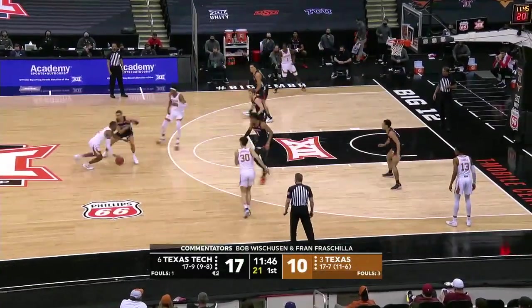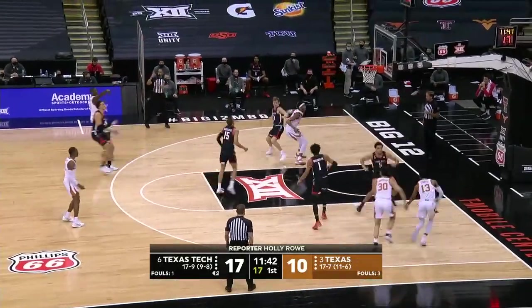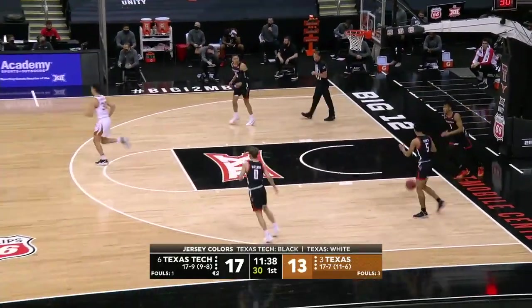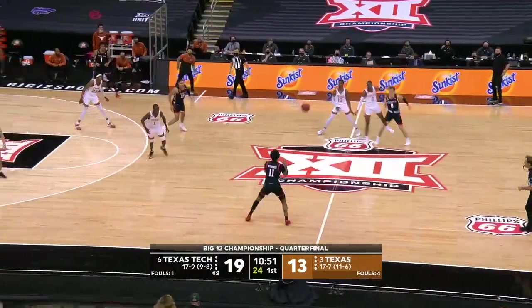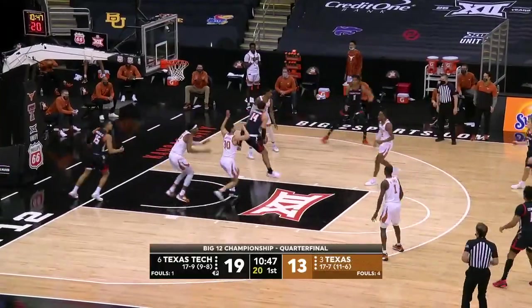We've got a UNO Tournament situation in this Big 12 Tournament. Lots of things going on. There's a three for Andrew Jones. Quarter-court pressure now by Texas. Let's see if they go back to a zone. McCuller, finger roll, blocked!